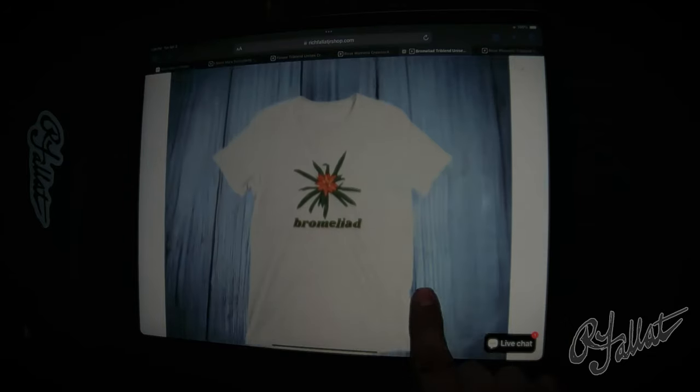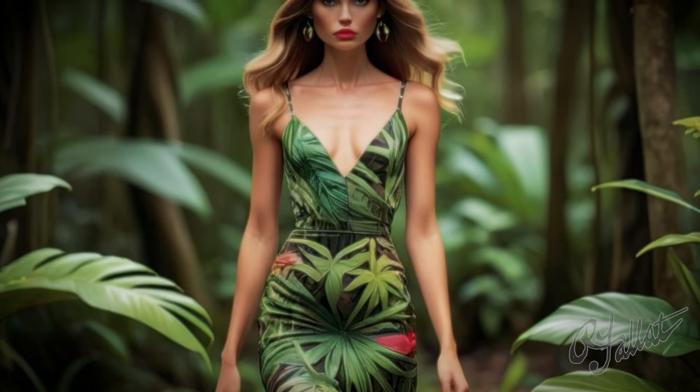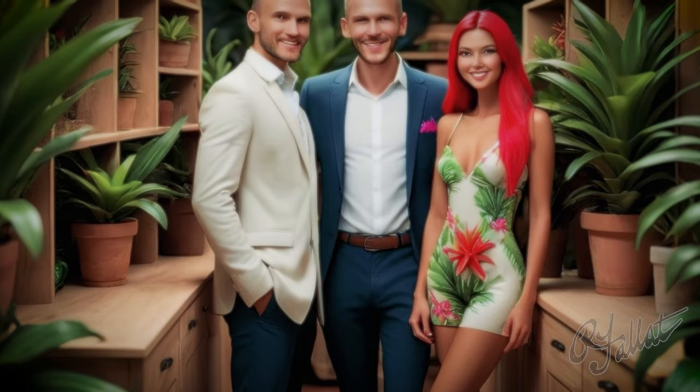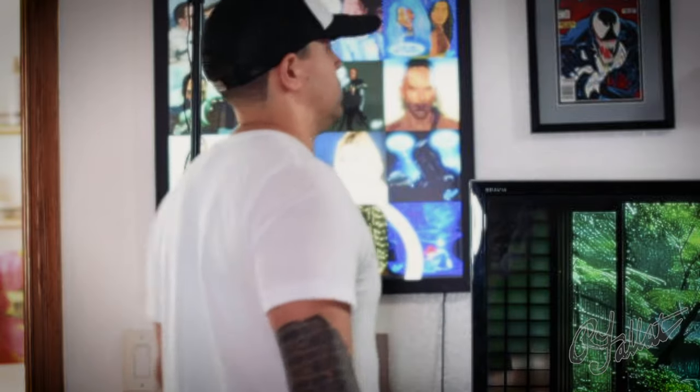You wear this shirt, you're not just walking around — you're strutting. You're letting everyone know you got style and you appreciate the finer things in nature. People see you wearing this shirt, they're going to be asking, 'Where'd you get that? Where can I get that?' So what are you waiting for? Spice up your wardrobe — bring some life into it with the bromeliad t-shirt. Get yours now before they're all gone.